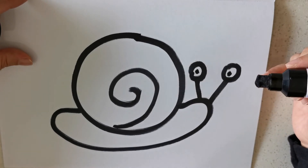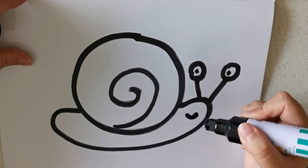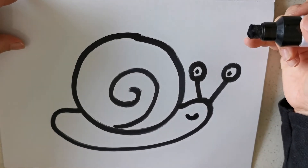This was certainly no pebble. Can you guess what he found? Yes, it is a snail.